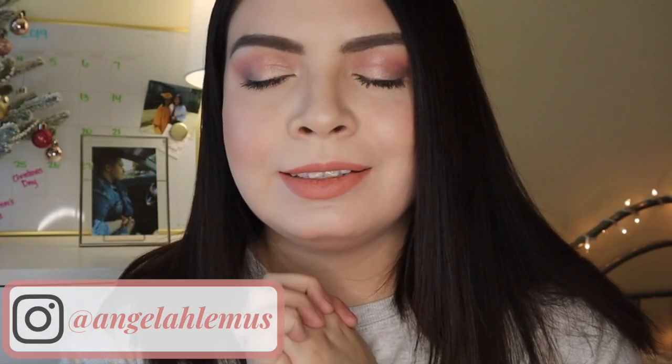Hi everyone, welcome back to my channel. My name is Angela. If you are new here, I make beauty and lifestyle videos every single week, so if you like that kind of stuff then please be sure to subscribe.